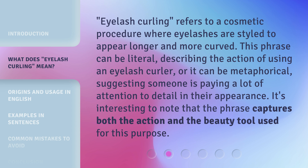Eyelash curling refers to a cosmetic procedure where eyelashes are styled to appear longer and more curved. This phrase can be literal, describing the action of using an eyelash curler, or it can be metaphorical, suggesting someone is paying a lot of attention to detail in their appearance. It's interesting to note that the phrase captures both the action and the beauty tool used for this purpose.